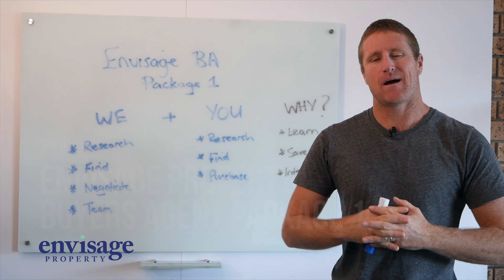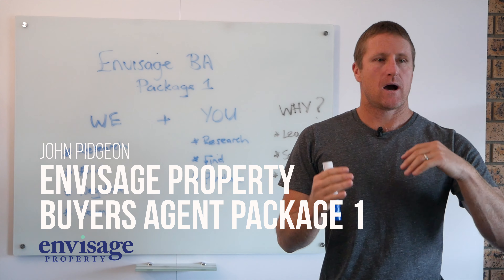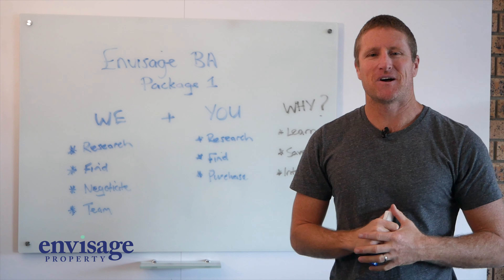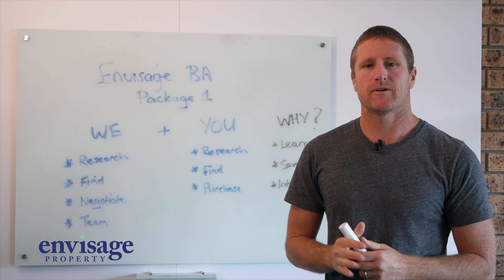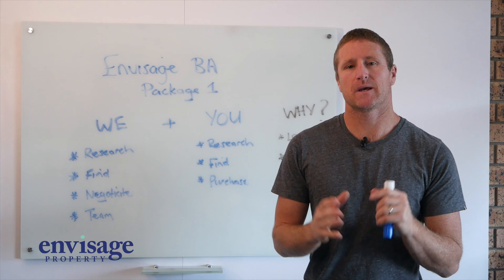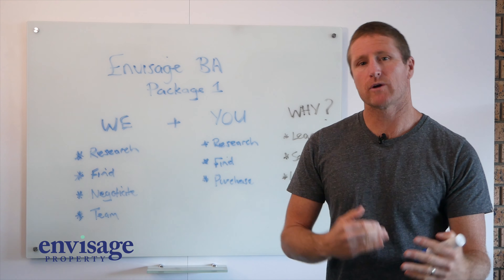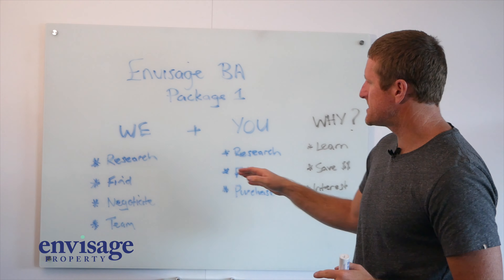I wanted to chat to you today about our Buyers Agents Service Package 1. Hopefully by now you understand what a Buyers Agents Service does, but our Package 1 is very different to what a lot of other Buyers Agents offer out there, because we're combining our hard work with your hard work to get a result. So let's break this down.